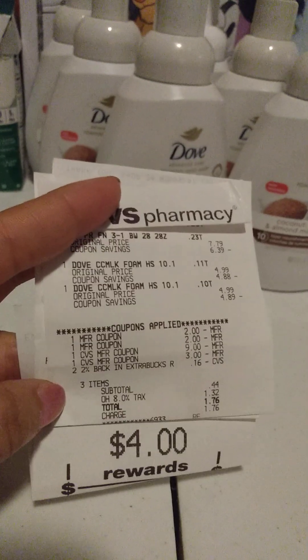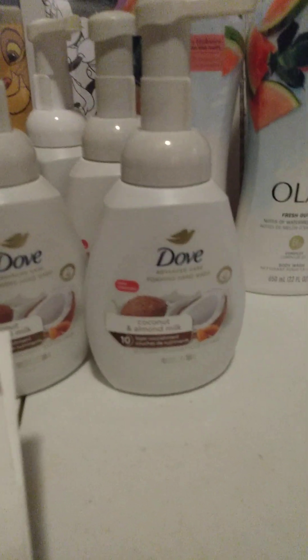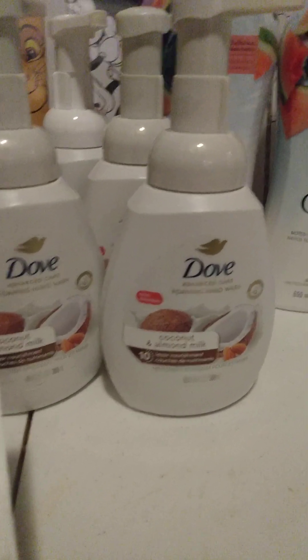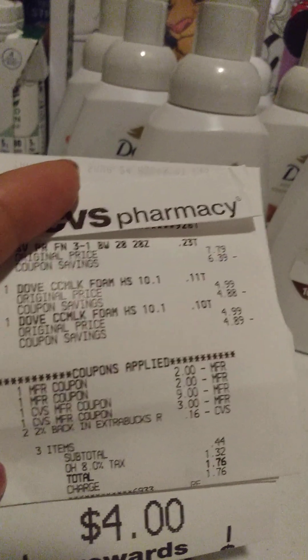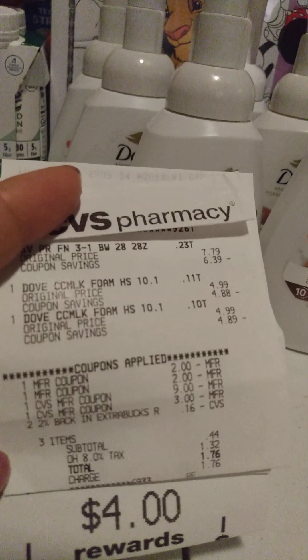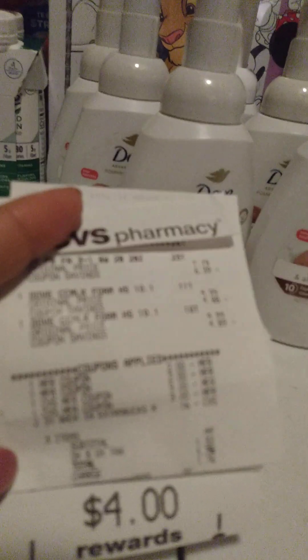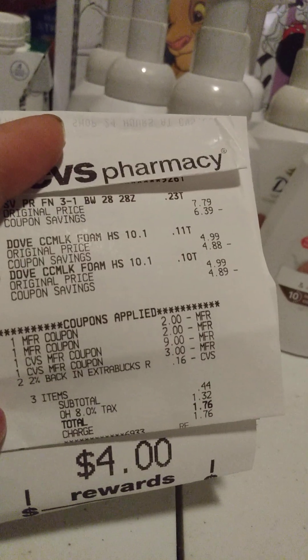First I started off with the Dove hand soap. The Dove hand soap was $4.99 a piece, buy two get a $4 ExtraBuck. So I got two of them. The total was $4.99 a piece and I had two $2 paper coupons that I used with those two.